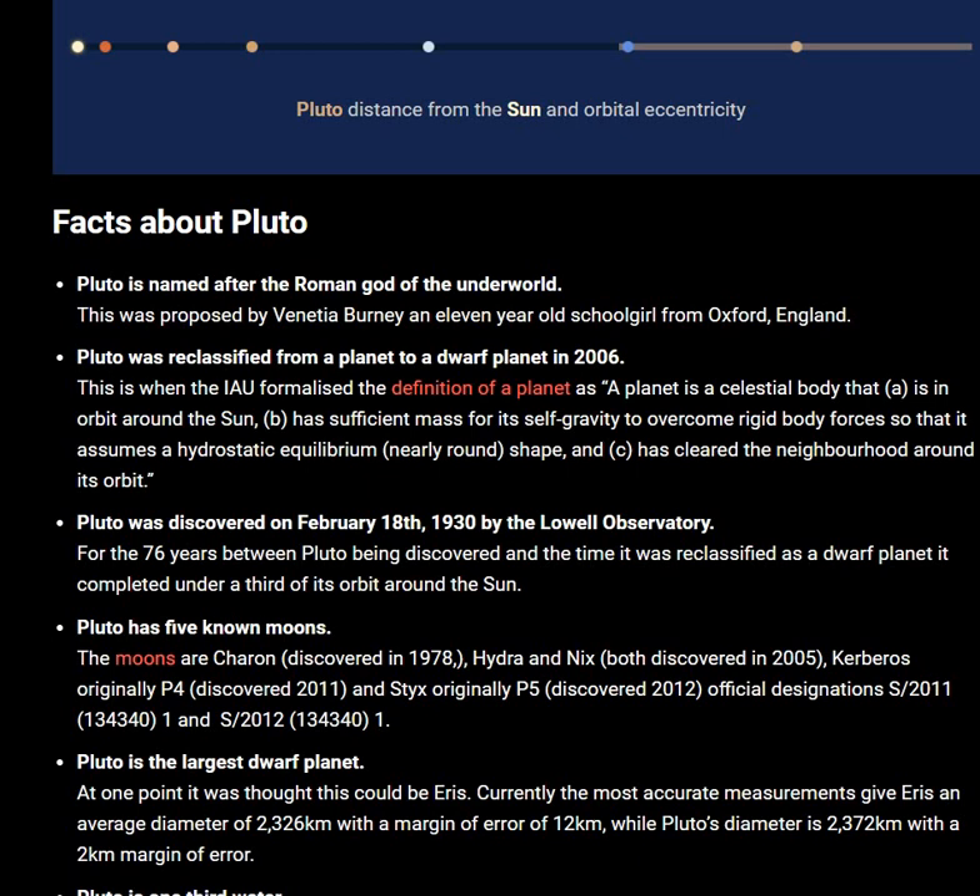Their official designations are (134340) 2011 and (134340) 2012.